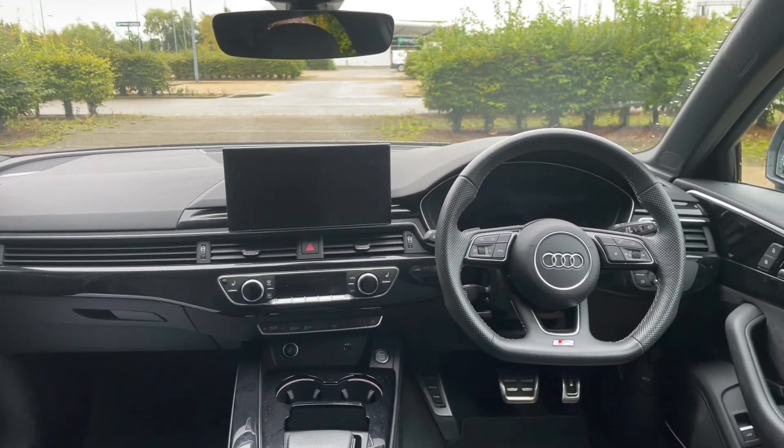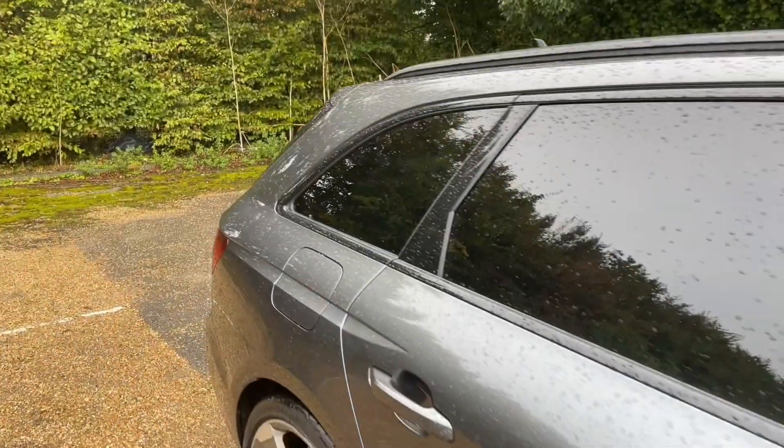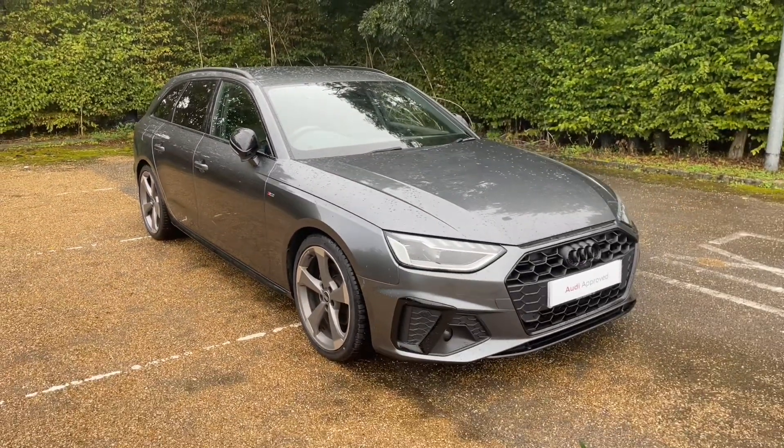Thank you for watching. If you're interested in this diesel A4 Avant, please make sure to contact our dealership, where one of our accredited sales executives will be more than happy to answer any questions and get you booked in for a viewing or a test drive.